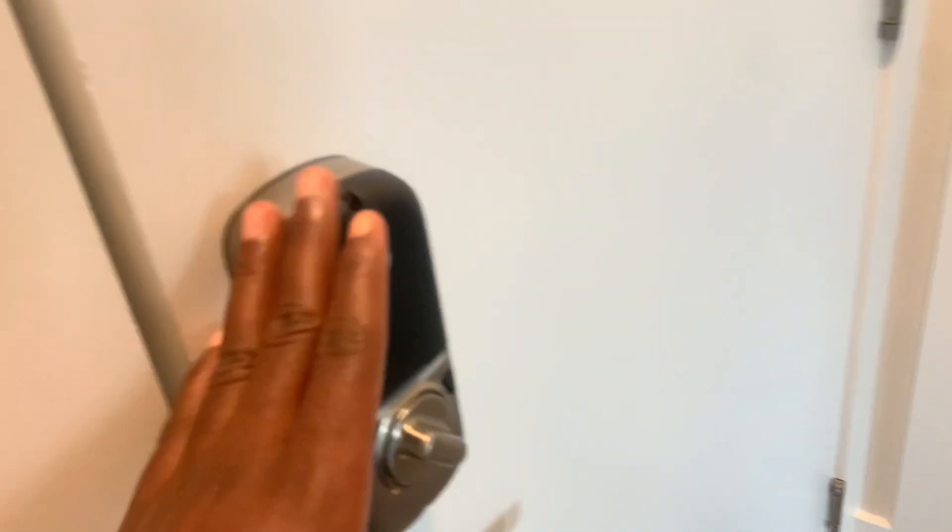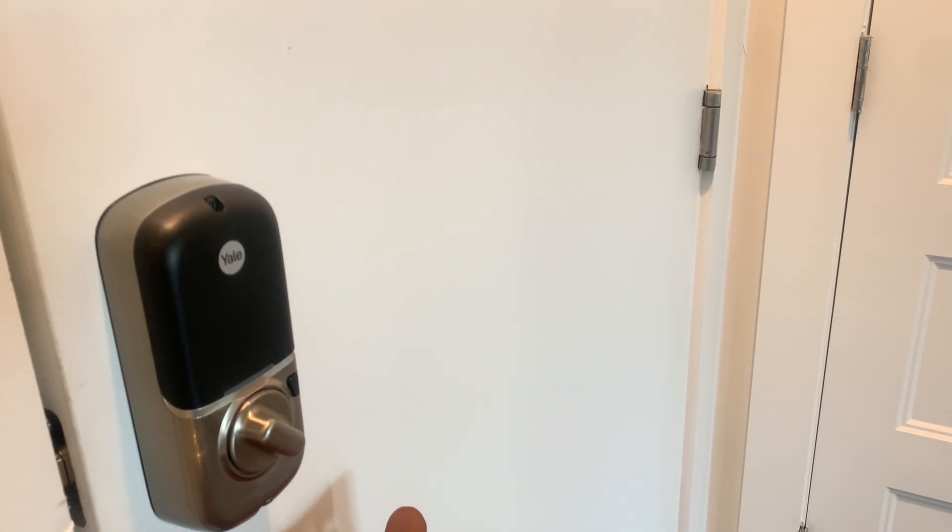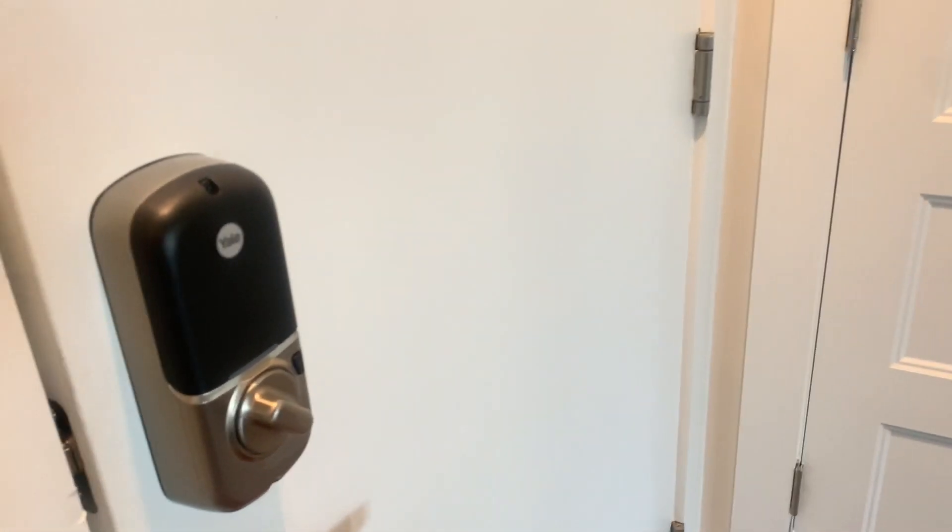Hopefully y'all can see me and it's not blurry. So when you first walk in, it has like a smart lock — you can open this with your phone, which I think is pretty cool. Right when you come in, to the left is a storage closet. I love the clean white look of it and the entryway is super duper wide — it's very open.